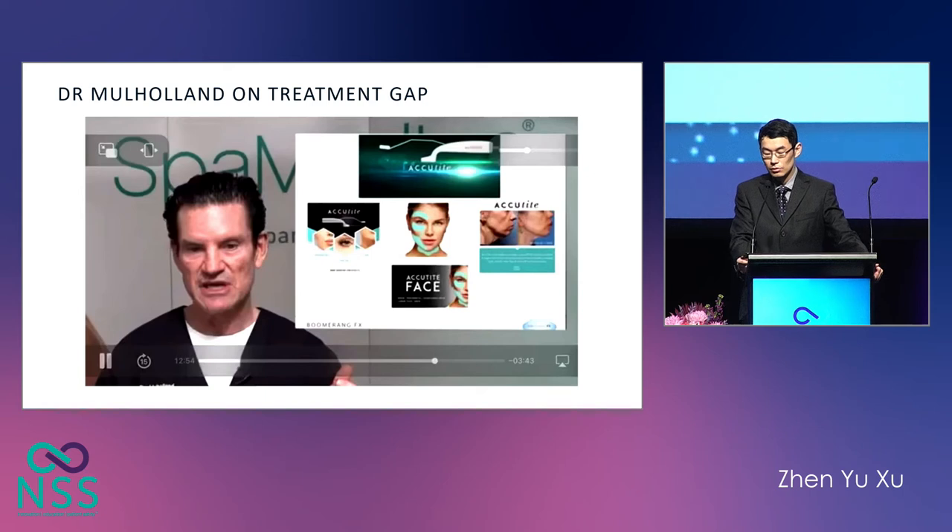This is a short video by my colleague, Dr. Mulhalland from Canada, about the treatment gap.